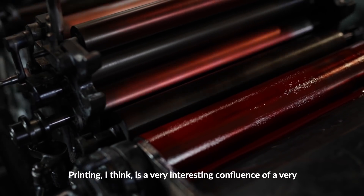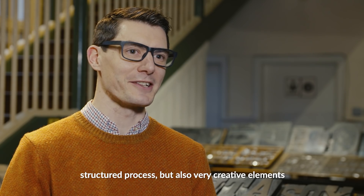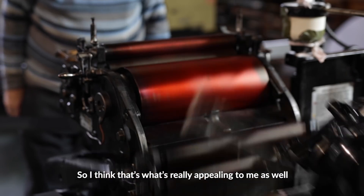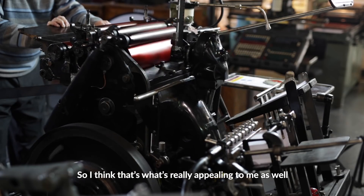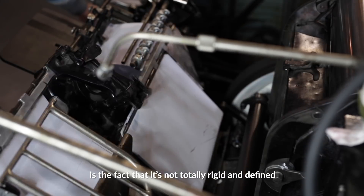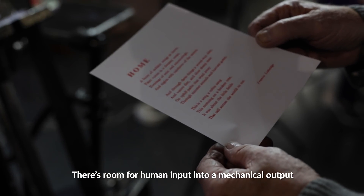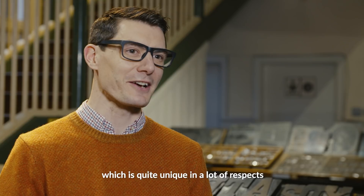Printing, I think, is a very interesting confluence of a very structured process, but also very creative elements. So I think that's what's really appealing to me as well — the fact that it's not totally rigid and defined. There's room for human input into a mechanical output, which is quite unique, I think, in a lot of respects.